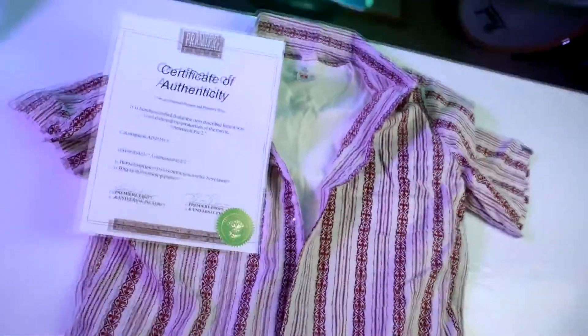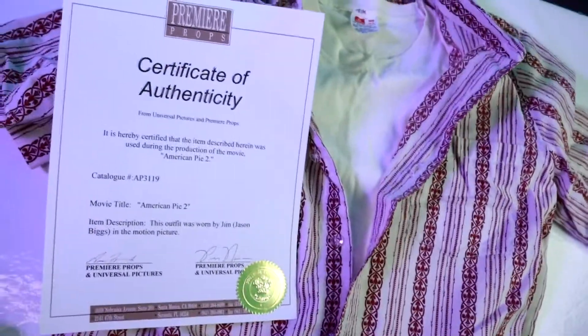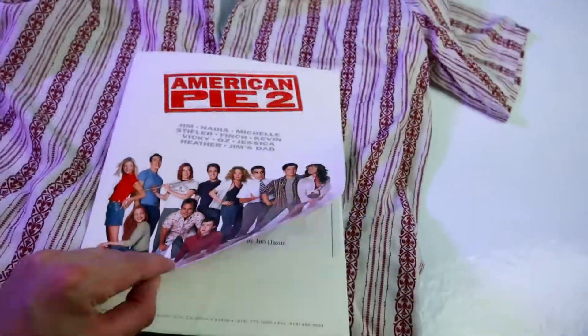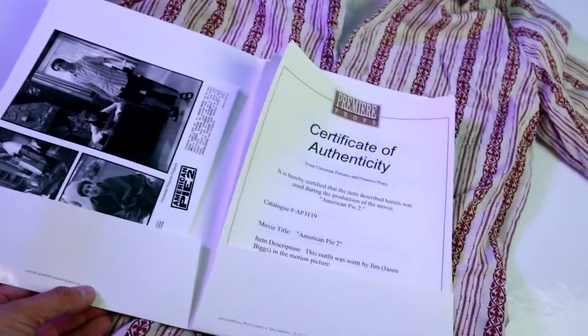I'm just going to put this all back. I'll show you all those certificates, and there's a really cool Universal Pictures photograph as well.